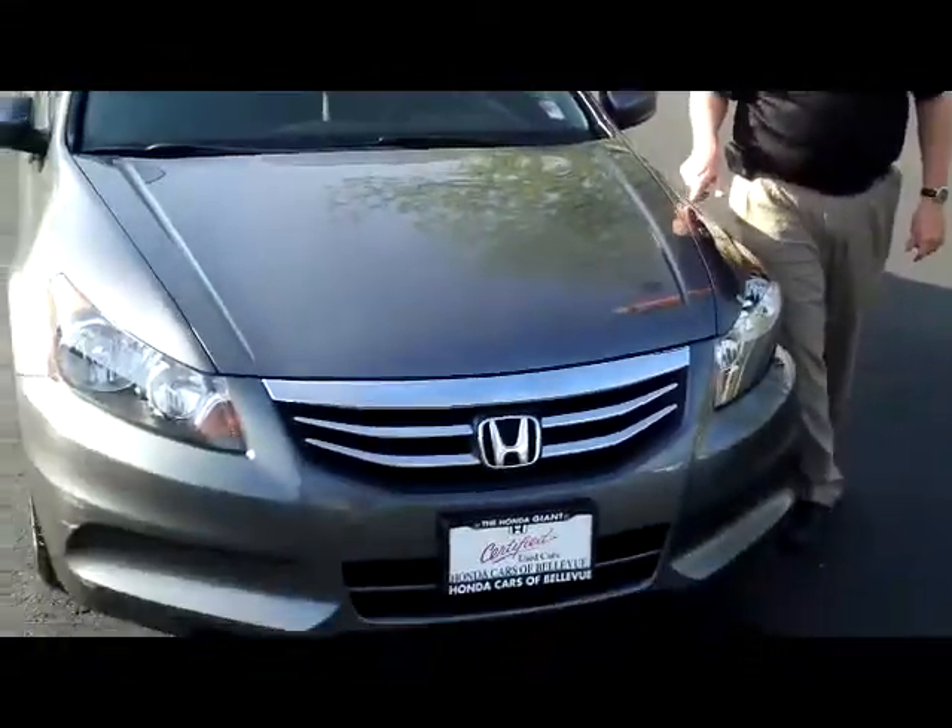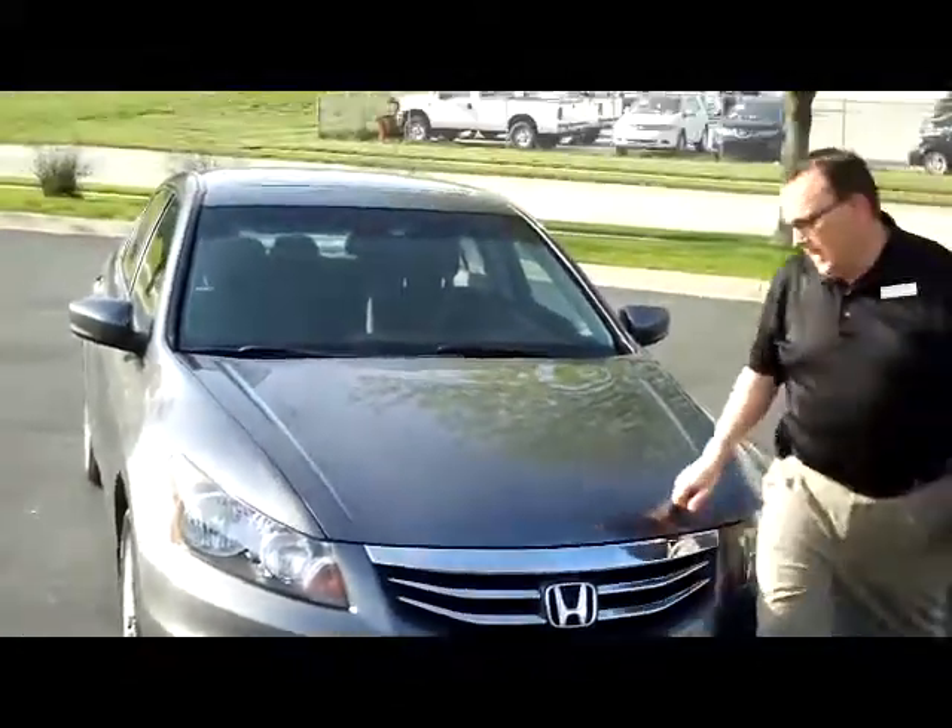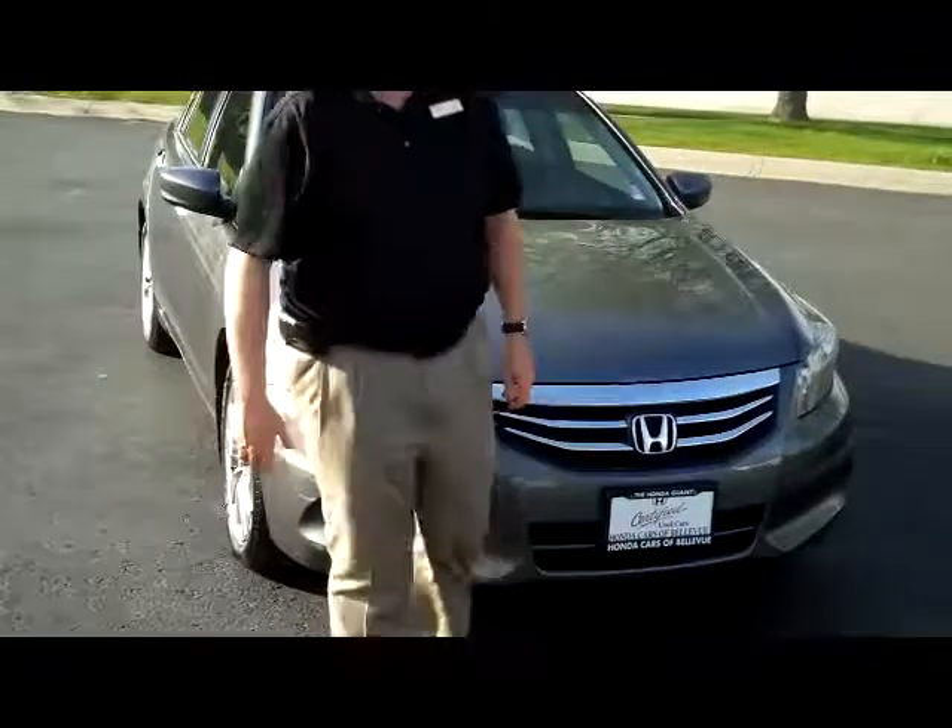Brian Kelly here from Honda Giant, here to show you this 2011 Honda Accord EX. It's a one-owner new car trade — this gentleman trades every year.